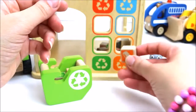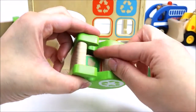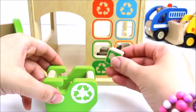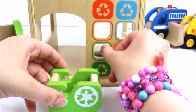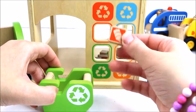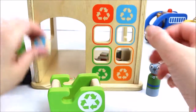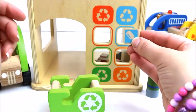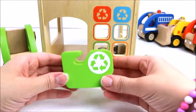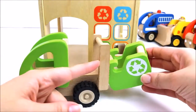Orange for metal, green for paper, red for plastic, blue for glass. Well done! We put all the recycling materials in the right bins, ready to be recycled and used again.